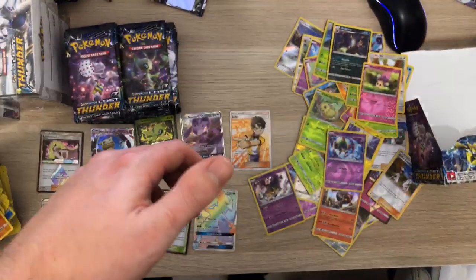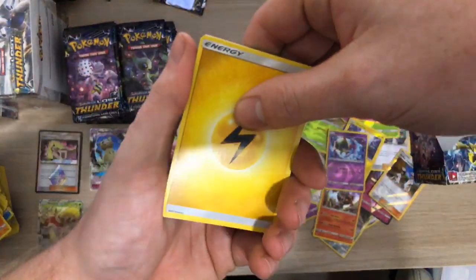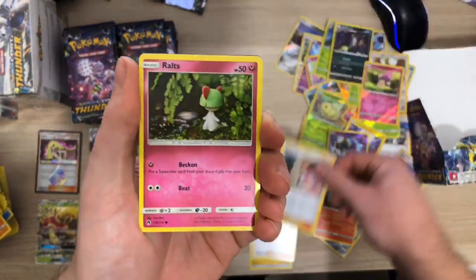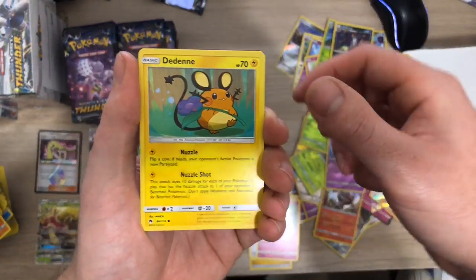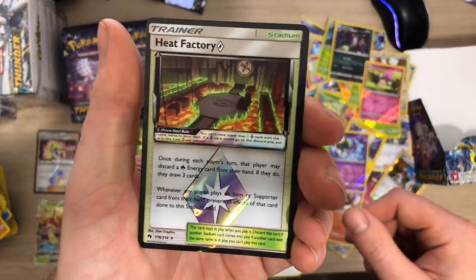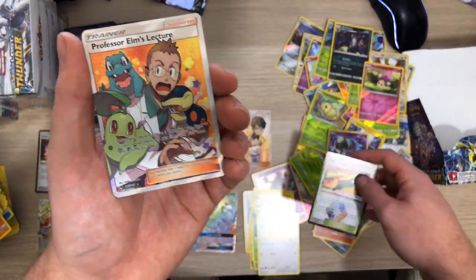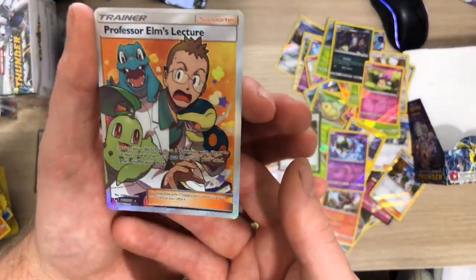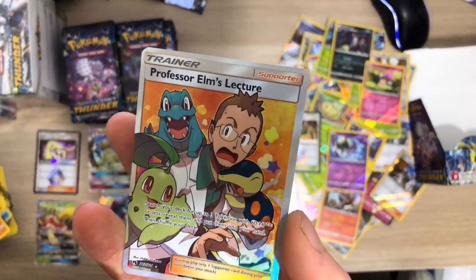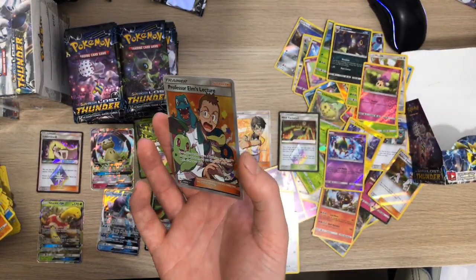We have a white code - here we go, drumrolls please! We've got Electric Energy, a Kecleon, a Sightseer, a Whitney, a Rowlet, a Dedenne, a Cyndaquil, a Pineco, an Eevee, a Heat Factory Prism - and then behind that we have Professor Elm's Lecture Full Art! Boom! That's one of the full art trainers that I actually want - I think it's worth about 40 to 50 quid in the UK. What a sick card - it's got the starters on there!